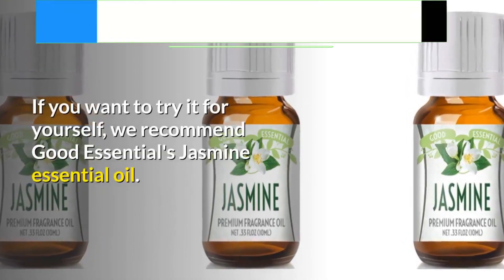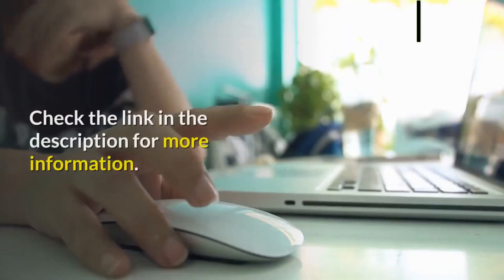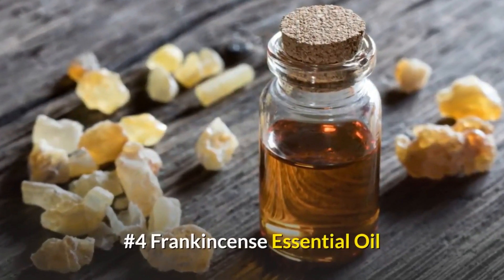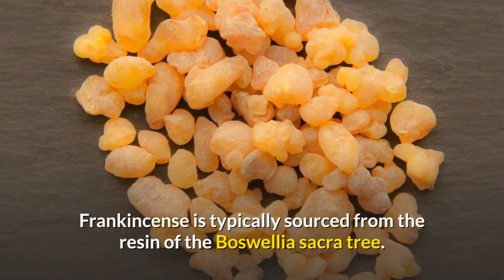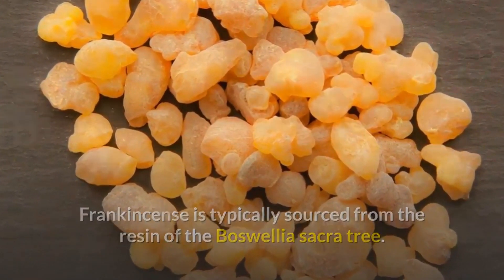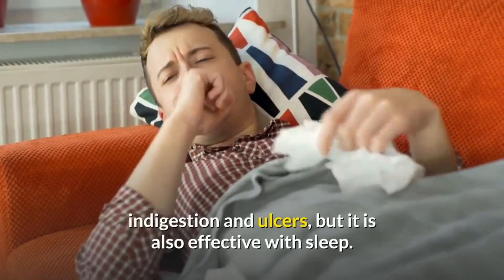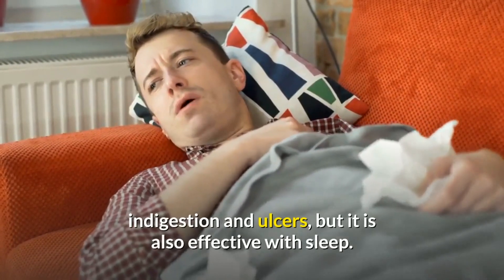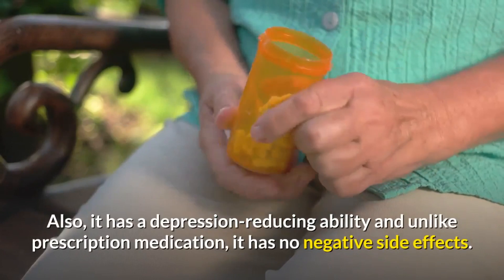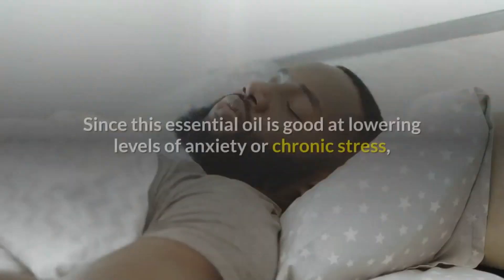If you want to try it, we recommend Good Essentials jasmine essential oil — check the link in the description. Number four: Frankincense essential oil. Frankincense is typically sourced from the resin of the Boswellia sacra tree. This essential oil is used to treat anxiety, colds, coughs, indigestion, and ulcers, but it is also effective for sleep. It also has a depression-reducing ability and, unlike prescription medication, has no negative side effects.